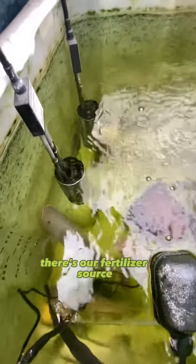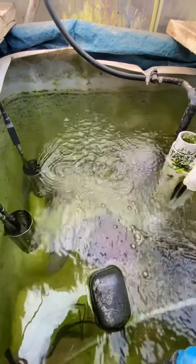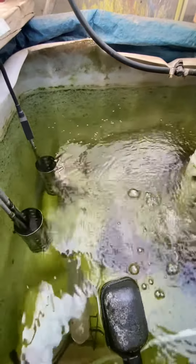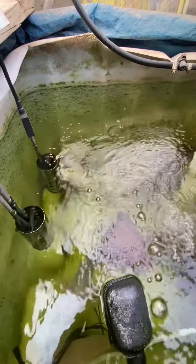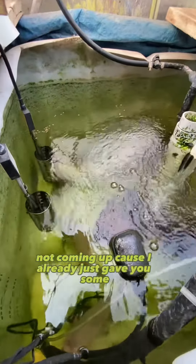And there's our fertilizer source. Feed the tilapia, and then they feed the plants. Not coming up because I already just gave them some.